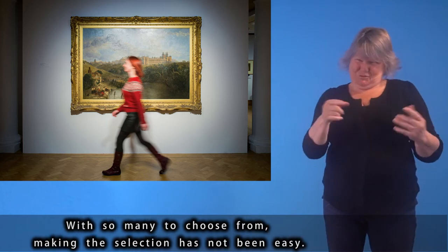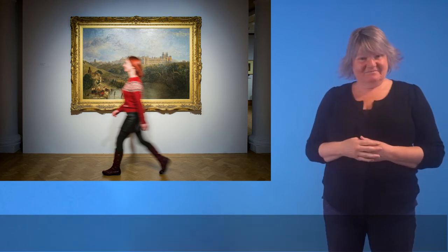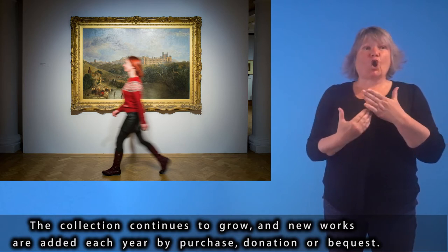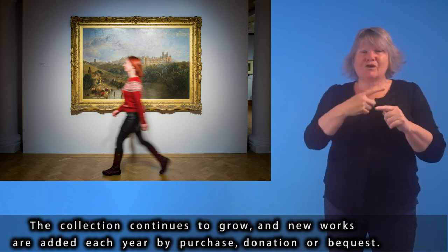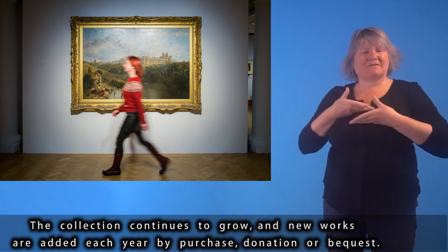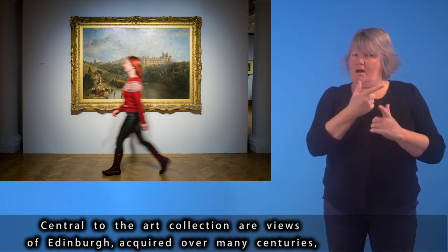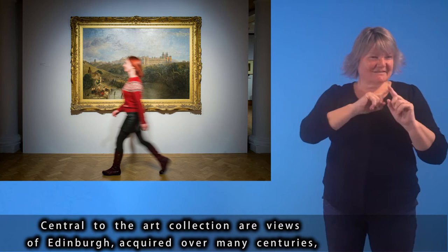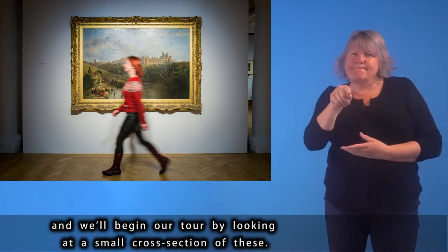With so many to choose from, making the selection has not been easy. The collection continues to grow, and new works are added each year by purchase, donation or bequest. Central to the art collection are Views of Edinburgh, acquired over many centuries, and we will begin our tour by looking at a small cross-section of these.